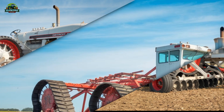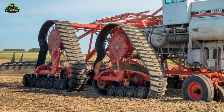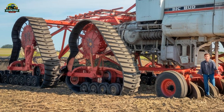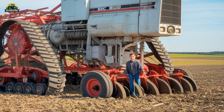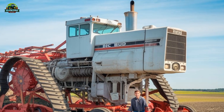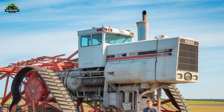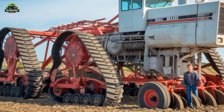The Big Bud 747 is more than just a tractor — it's a legend that continues to captivate farming enthusiasts, engineers, and history buffs alike. While modern technology has given us more efficient and versatile tractors, there's something undeniably impressive about this mechanical giant. Let us know in the comments what you think about the Big Bud 747 and whether you'd like to see more legendary machines like this featured on Plow Pro USA.